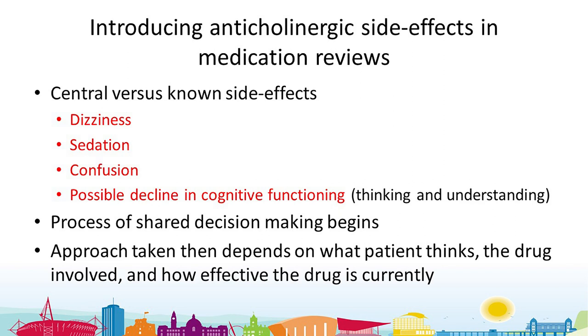What happens next really depends on what the patient thinks of that information. Are they reacting positively and wanting to do something about the drug quite quickly? The drug involved also matters — is the effect more subjective or objective? And how effective is the drug currently? If their diagnosis is newer and the drug is effective, they might not want to change. But if it's historic and they've been on it a long time, they may be more amenable to changing.